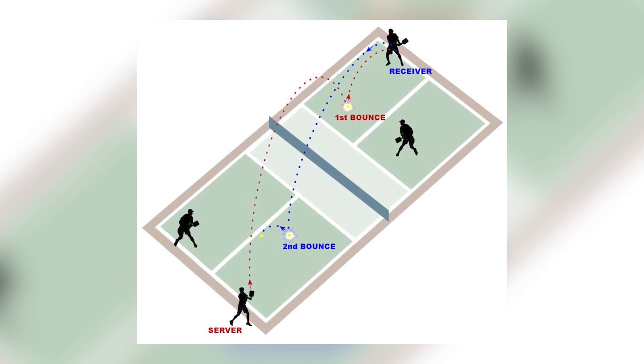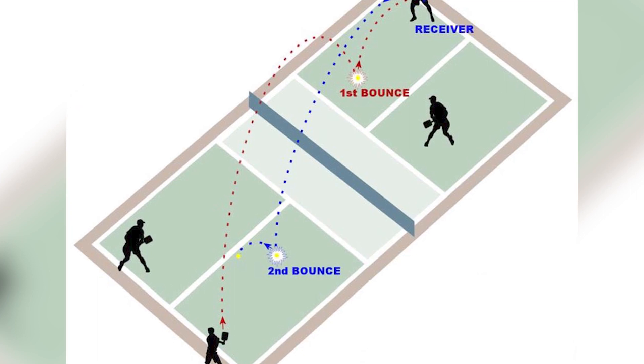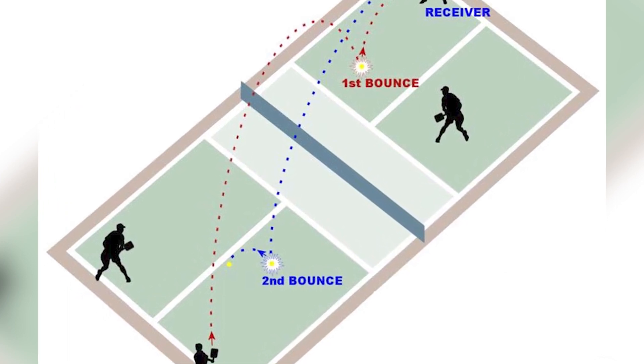Double Bounce Rule. After the serve, there's a double bounce rule: the receiving team must let the serve bounce, and the serving team must let the return bounce before they can volley the ball.